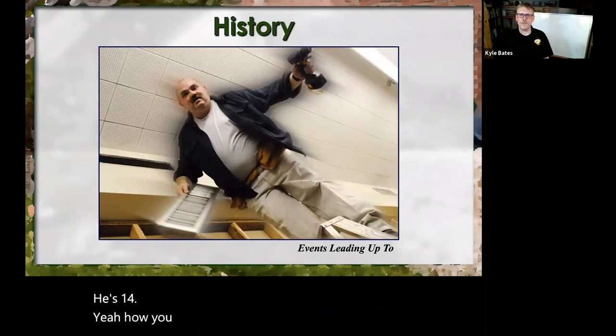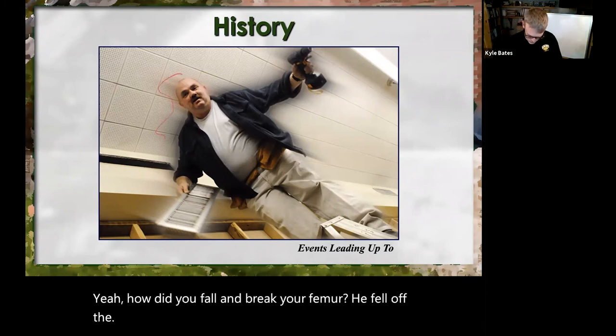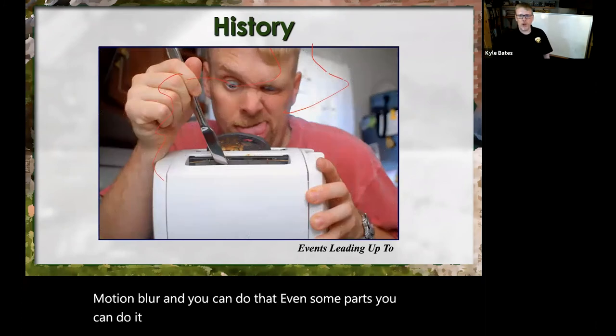How did you fall and break your femur? Oh, he fell off the ladder — just simple Photoshop motion blur. And you can do that. Even some parts you can do it in PowerPoint as well.